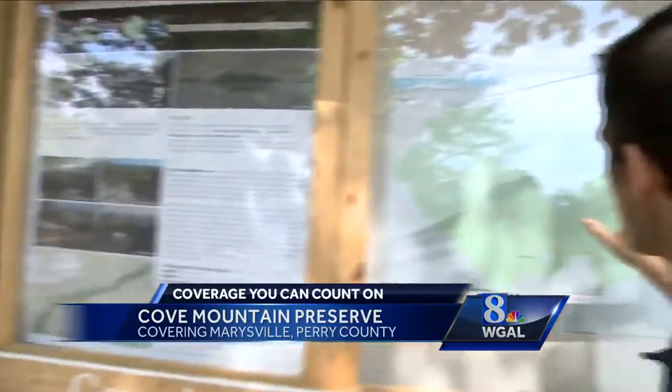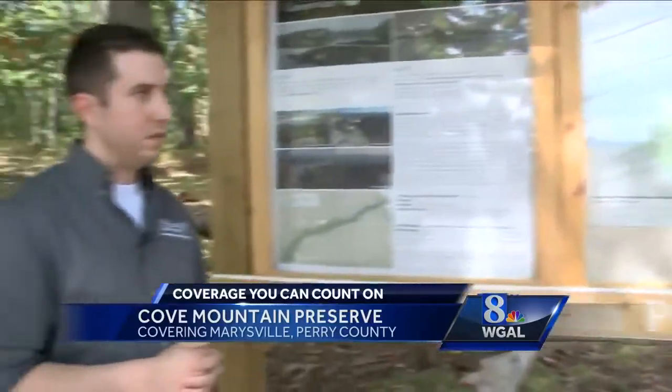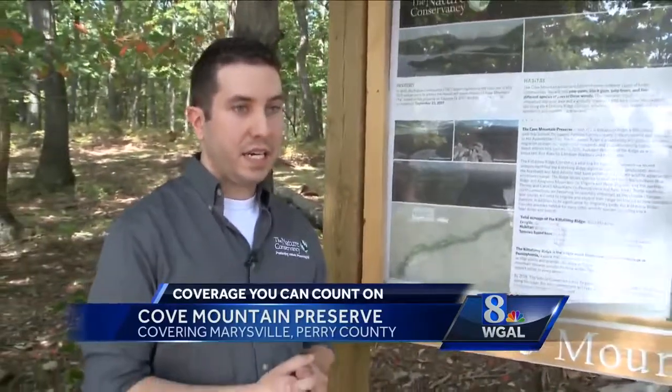At this point there are two trails already made, both with some scenic views. If people want to come, the best way to find it is to search Wesley United Methodist Church in Marysville. It's located right next to the church.